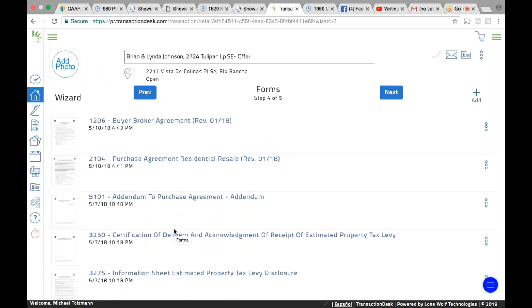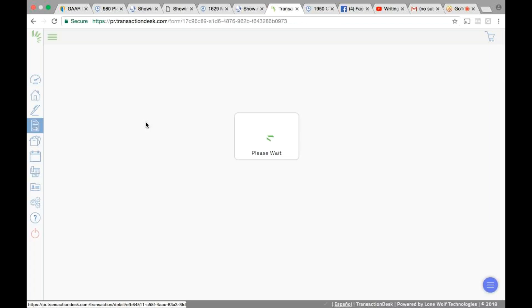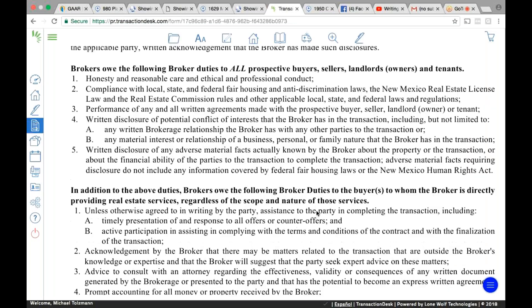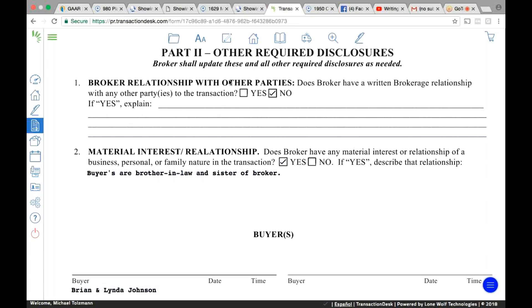You see that 1206 right there — open up that form. That's the buyer-broker agreement. The question says: 'Does the broker have a written broker relationship with any other parties?' — meaning do you have a listing agreement with them? Do you have a listing agreement? Yes. So if you had a listing agreement with your parents — if you listed your parents' house — then it would be yes, because you can be in agreement with your parents.